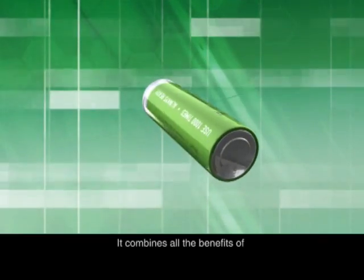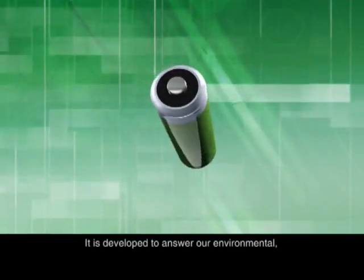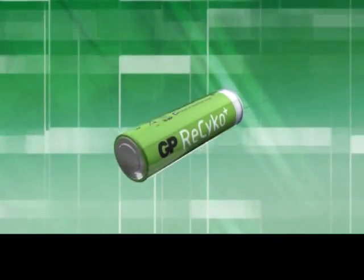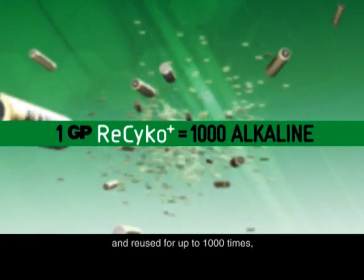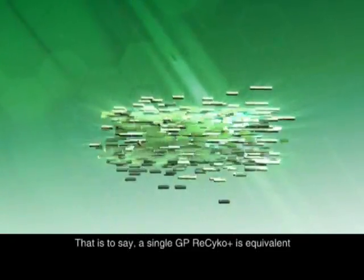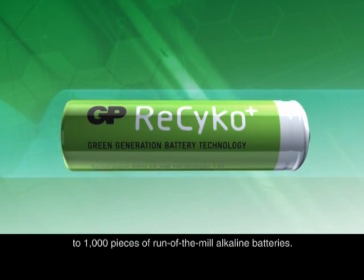It combines all the benefits of alkaline batteries and rechargeable batteries. It is developed to answer our environmental, economical and convenience needs. A single GP Recyco can be recharged and reused for up to a thousand times, thus minimizing the need of battery disposal.